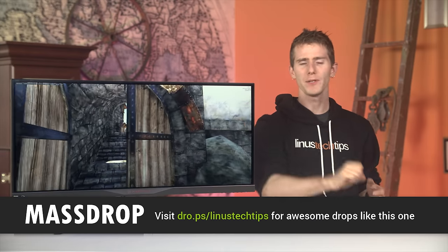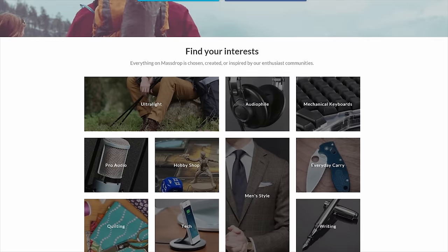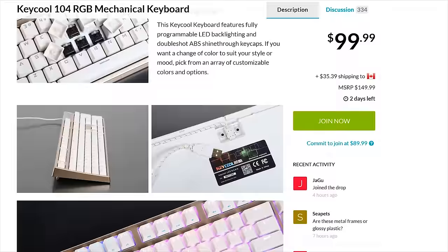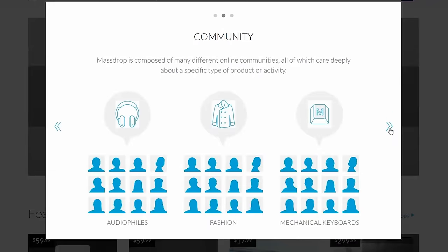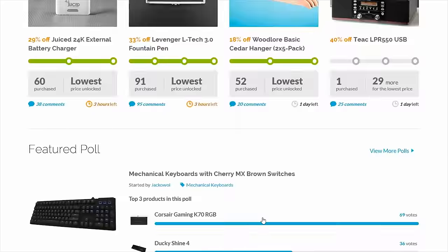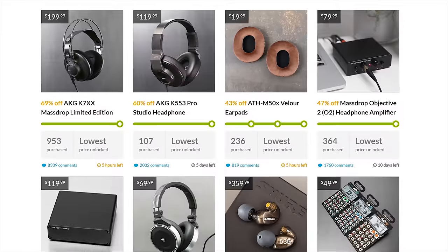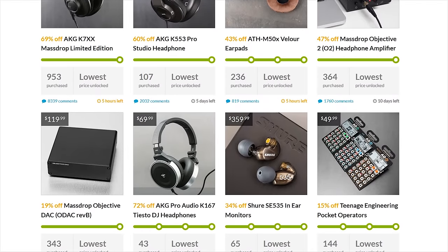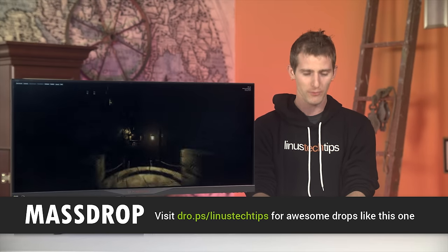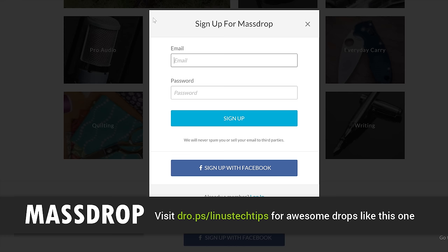Massdrop! You might have heard of Massdrop before. Check it out at drop.ps slash Linus Tech Tips, linked in the video description. They've got all kinds of great stuff — whether you're looking for a cool new knife, an audio recorder, a pair of headphones, or a keyboard. The way it works is simple: the community gets together around something amazing they want to buy, Massdrop takes those requests back to manufacturers and distributors, and the more people commit to buy, the lower the price drops when they all pay at the end of the drop and it ships out to everyone. Very cool model, and definitely worth checking out.